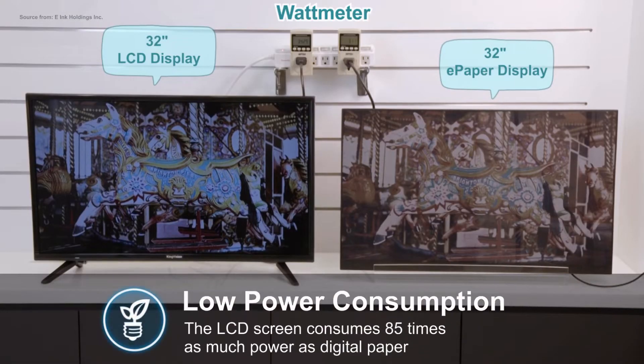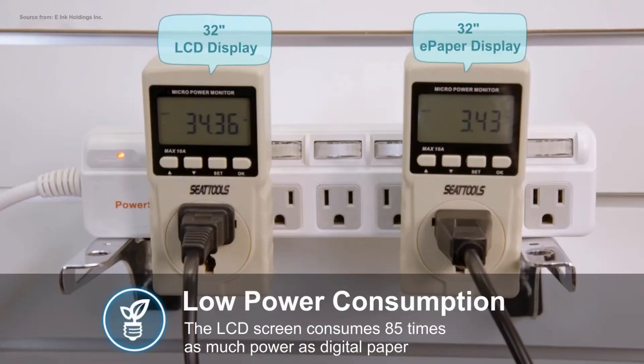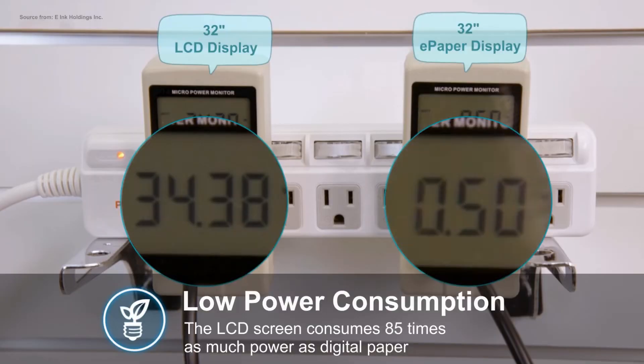Low power consumption: a 32-inch LCD display needs 34 watts, while a 32-inch digital paper display only needs 0.4 watts. The LCD screen consumes 85 times as much power as digital paper.